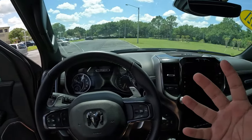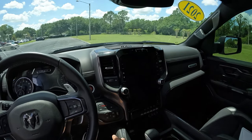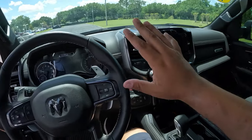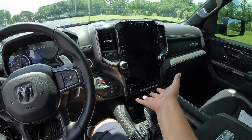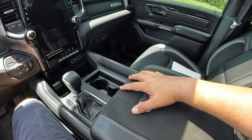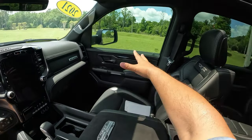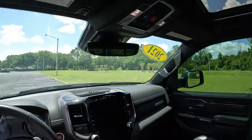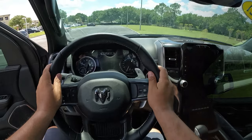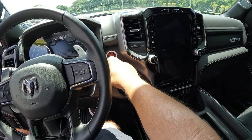Inside the Ram TRX's interior, there are some more special details considering this is one of Ram's top-tier trucks. We've got carbon fiber, TRX logos all over the place, and a fantastic 12-inch screen. We got another TRX logo surrounded by Alcantara, which is awesome. Overall great visibility in this truck, and with the panoramic sunroof it gives you a much more airy feeling to this cabin. Let's go ahead and turn on this monster and get some air going.